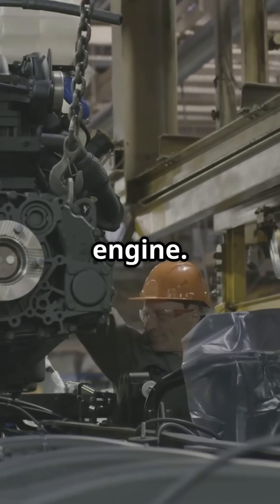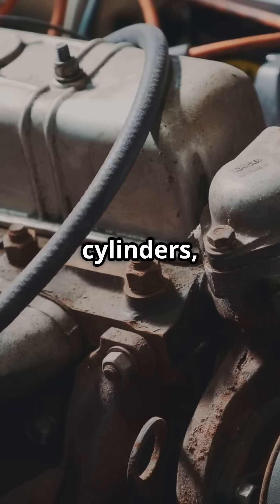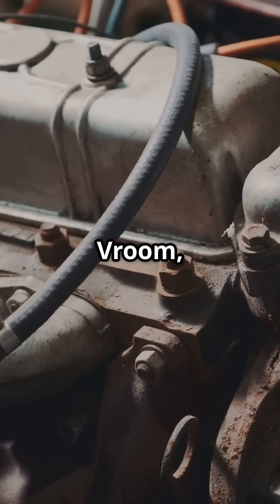Now it's time for the engine. Skilled workers and machines team up to assemble the heart of the car. Pistons, cylinders, and crankshafts come together in perfect harmony. Vroom, vroom.